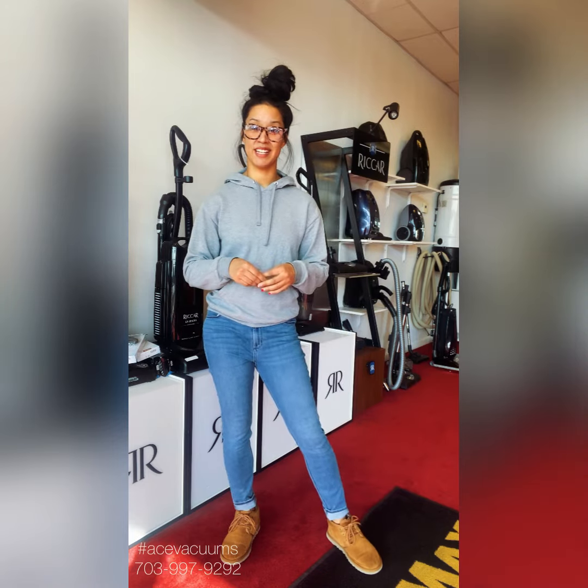Thank you guys so much for being loyal Ace Vacuums customers. Don't forget to stop by and have your vacuum serviced with one of our locations, either every six months or every year. If you vacuum a lot or you're constantly using your vacuum, maybe every six months would be nice. Getting your vacuum serviced regularly does push the longevity of your vacuum. We hope you guys have a great day. Thanks.